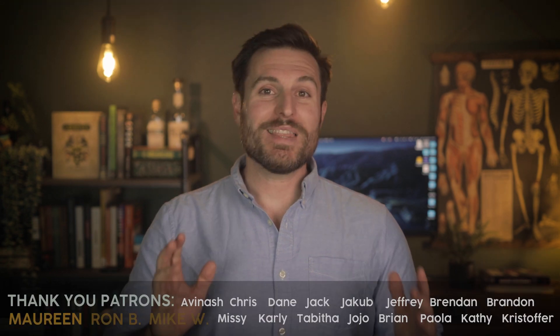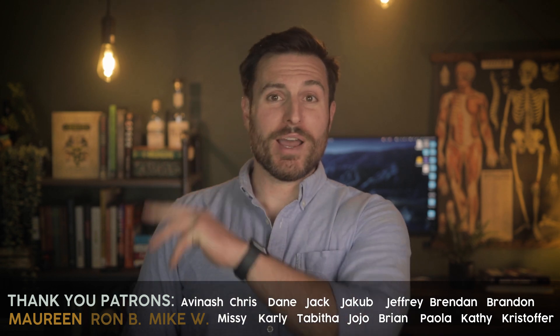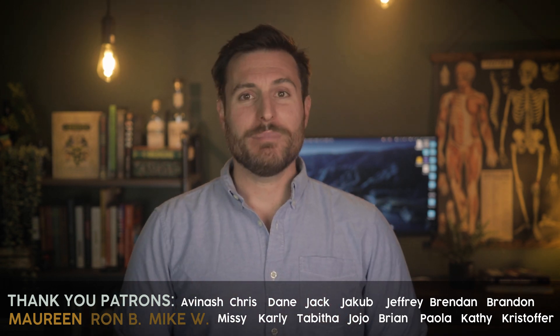If you want to see the next video in the Muscle Memorization series, check out this playlist. Otherwise, subscribe, leave a like on the video, have fun, be good, thanks for watching.